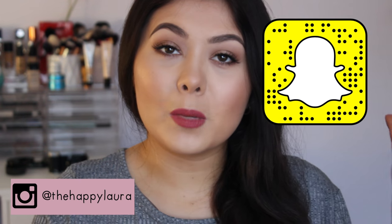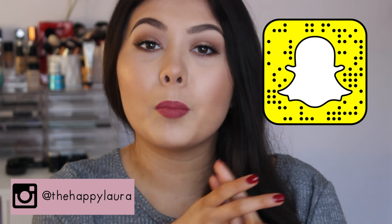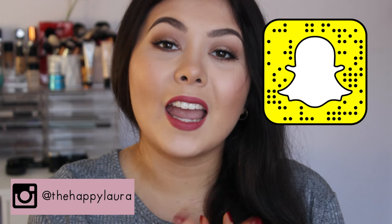Okay guys, so that is all my favorites for the month of July. I hope you guys enjoyed. Please don't forget to like and subscribe — it seriously helps me out so much. Don't forget to follow me on Snapchat and Instagram, they're both just The Happy Laura. I hope you guys are having a wonderful day, and I will see you next time. Bye!